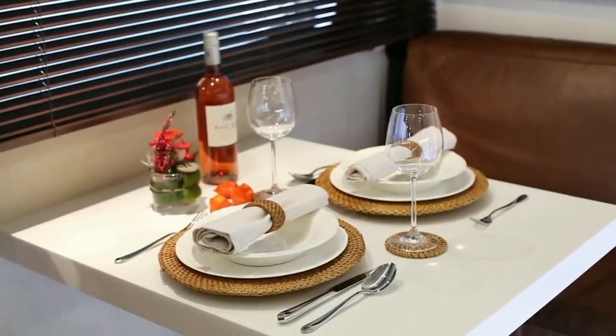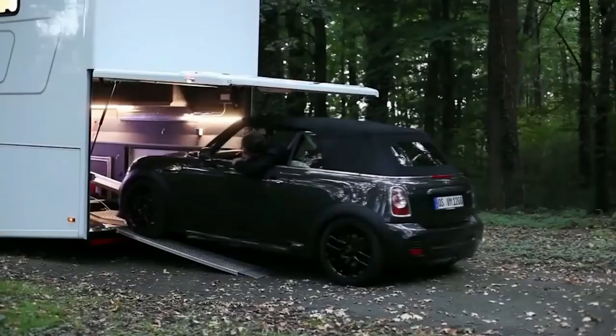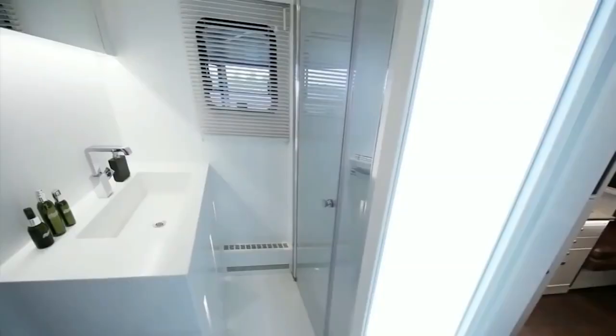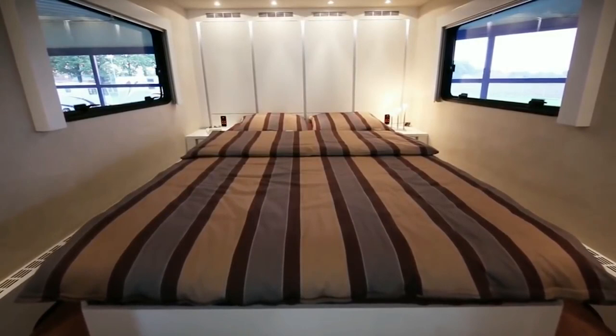One of the coolest features has to be the built-in garage, allowing you to store another vehicle inside the Vario as a runabout for day trips, or just to show off. It boasts 523 horsepower right off the bat, but can be retrofitted with an additional 450 in the form of a V8, if you so choose.